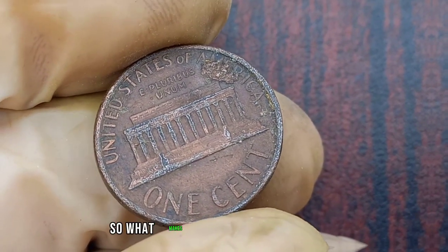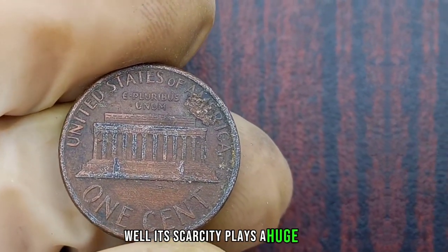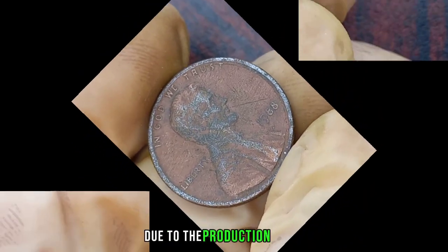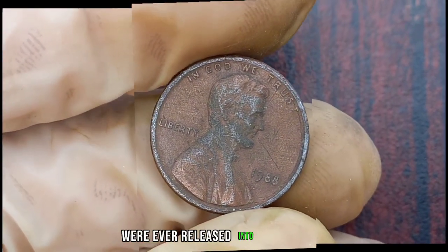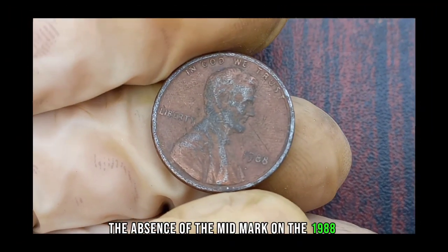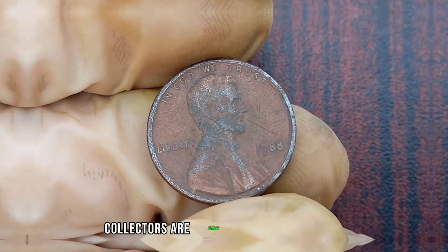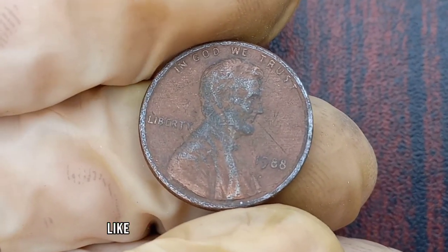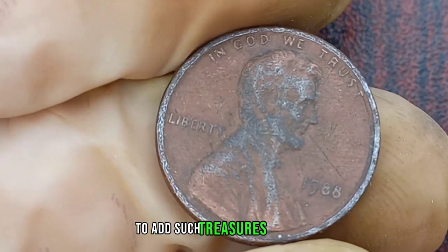So what makes this particular penny so valuable? Well, its scarcity plays a huge role. Due to the production error, only a limited number of these coins were ever released into circulation. The absence of the mint mark on the 1988 Lincoln penny is what sets it apart. Collectors are always on the lookout for anomalies like these, and they're willing to pay top dollar to add such treasures to their collections.